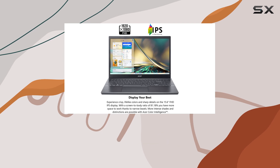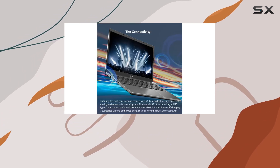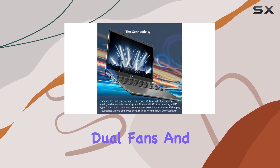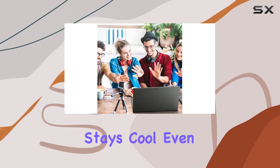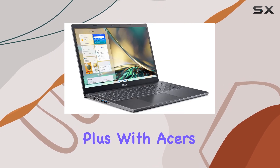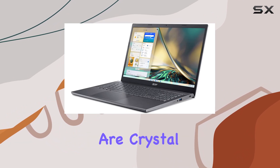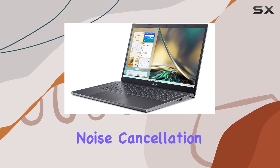But performance and display aren't the only highlights of the Acer Aspire 5. Acer has also prioritized cooling with dual fans and dual copper thermal pipes, ensuring that your laptop stays cool even during extended usage sessions. Plus, with Acer's purified voice technology, your online meetings and video calls are crystal clear, thanks to enhanced noise cancellation and far-field pickup.